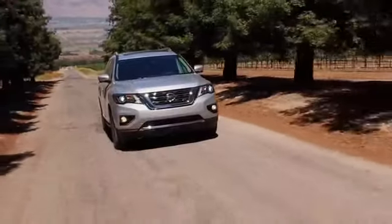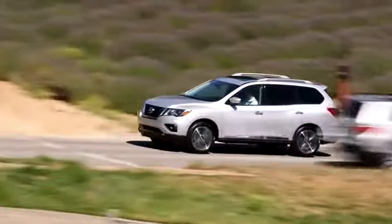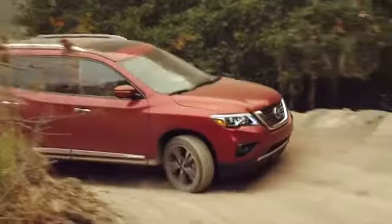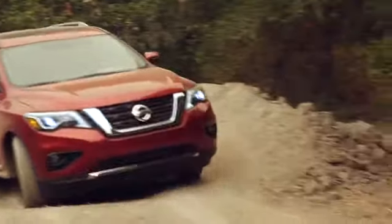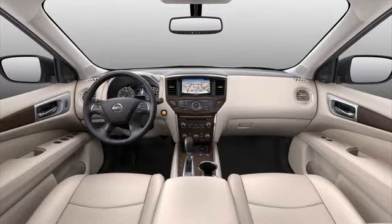Welcome to the 2018 Nissan Pathfinder, the SUV that's ready for any adventure, big or small. Designed to turn heads on-road or off, the Pathfinder features a muscular stance, rugged design touches, and enough luxurious features inside to make any expedition feel like a day at the spa.